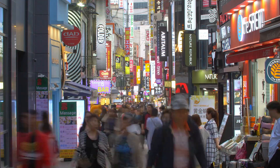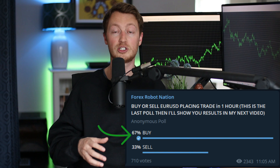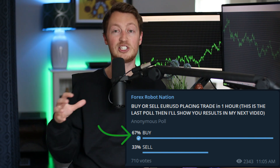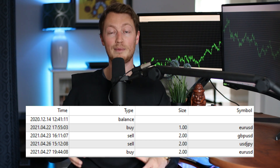Over the past week I've done a Forex crowdsourcing strategy. I've asked the Forex Robot Nation members in the Telegram group whether I should buy or sell specific pairs each day. Based on their recommendations, I have placed those trades on my $50,000 live trading account for your viewing pleasure.